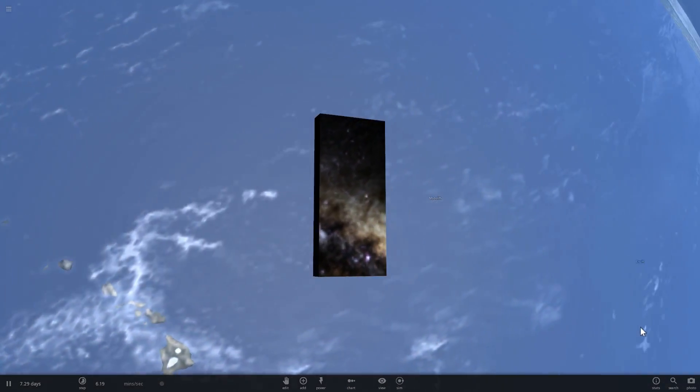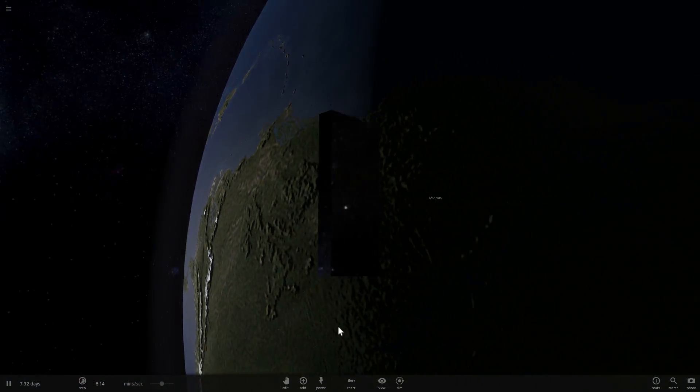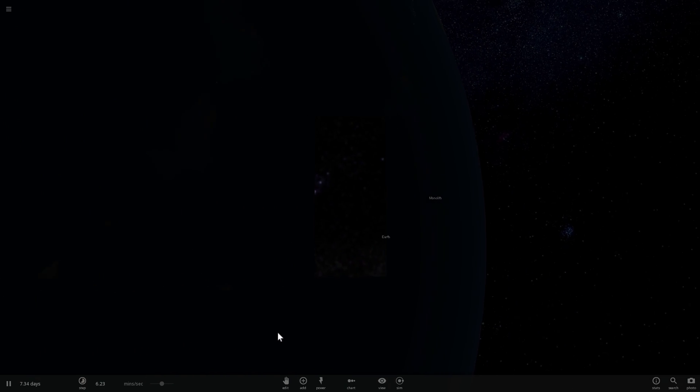Even though you may be sitting still right now, you are actually flying through space at a very, very fast speed. Have you ever wondered how fast you are actually moving? Well, today you are going to find out. Welcome to What The Math, and enjoy the video.